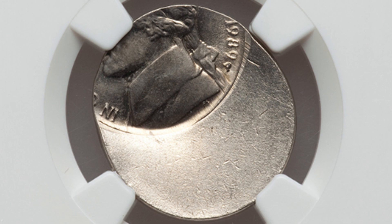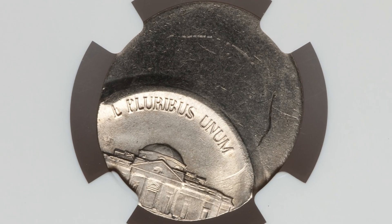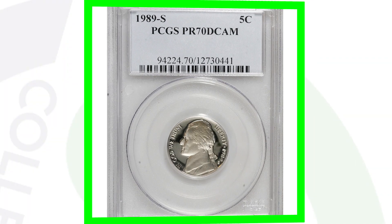Here's another 1989 off-center nickel, struck 45% off center. This Jefferson nickel sold for around $45 as well.